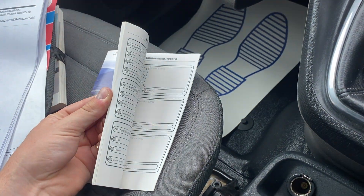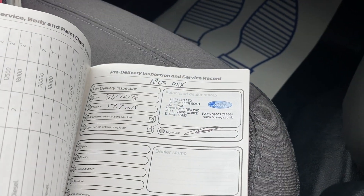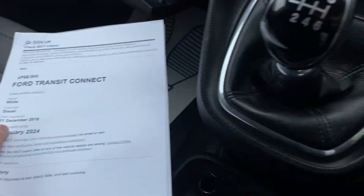We've got a service book with one service stamp from 2018, and we've got a full MOT history printout.